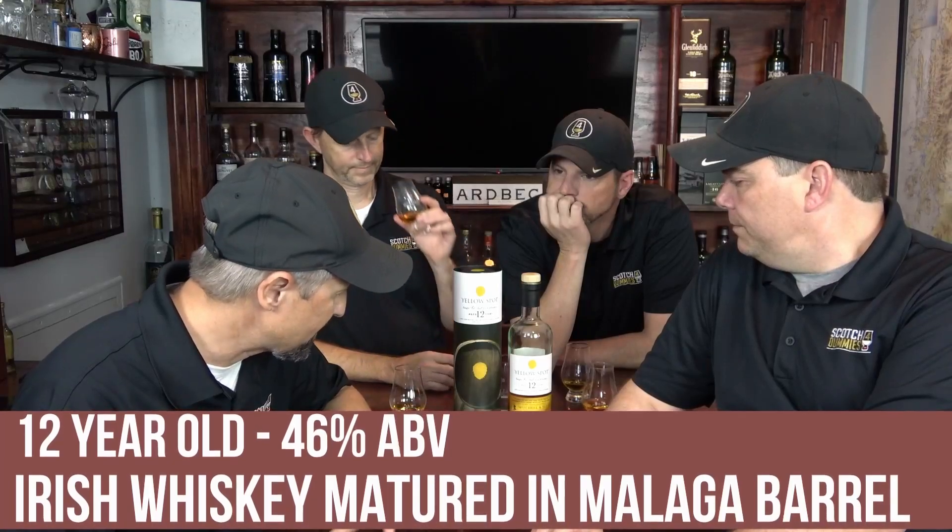The Red is super hard to come by. This goes for about $85 or so. It's a 12-year-old, 46% ABV, non-chill filtered. We're looking at a triple cask matured — American bourbon, Spanish sherry, and Spanish Malaga casks. So we'll have some sweet notes from the sherry and the Malaga.